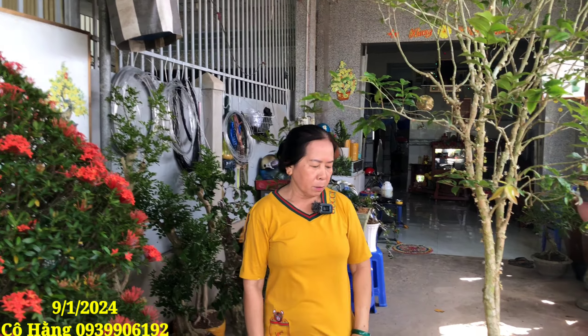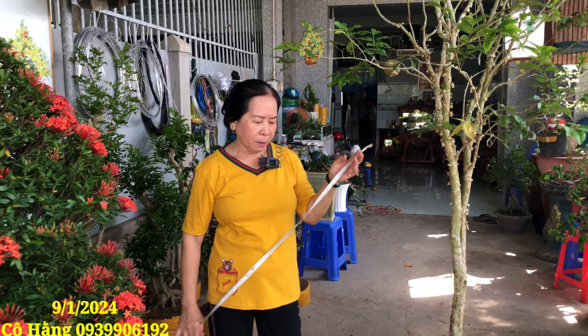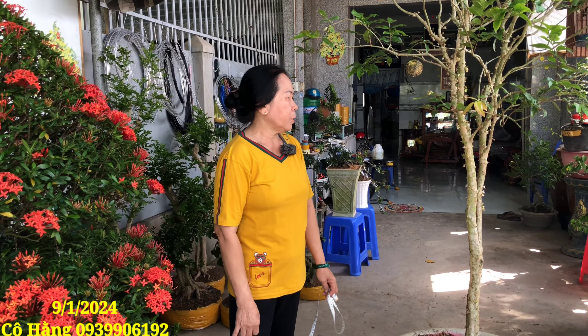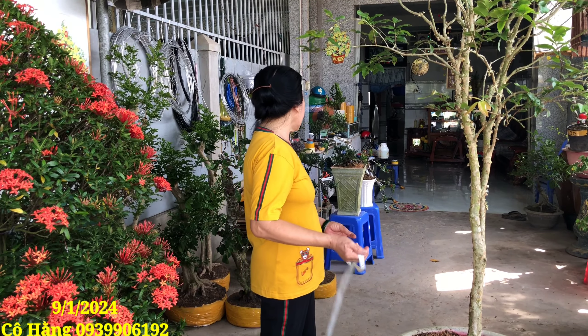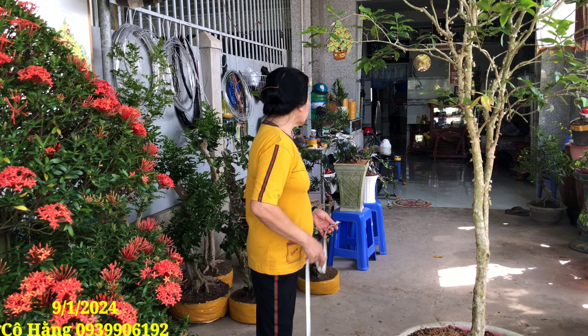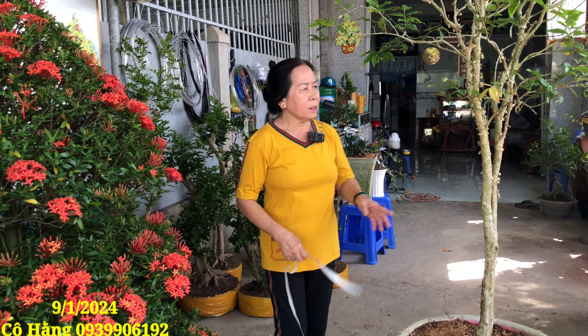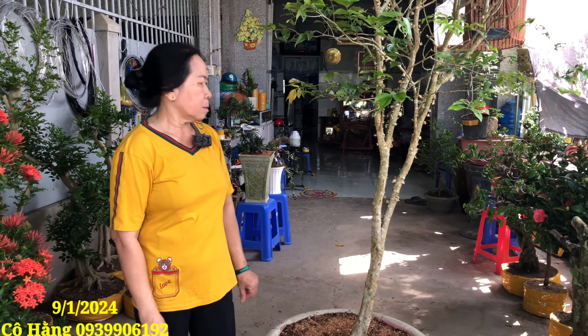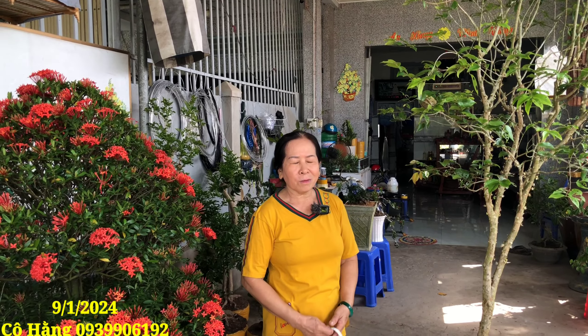Hello, mình đang xem bonsai Lục Tĩnh miền Tây. Bữa nay mình lên một clip mới, trong đó gồm có là trăng đỏ, trăng vàng, nguyệt quế, trà mi, khế gân, trăng sen, cây tùng, nho tứ quý, và phôi mai vàng. Để giao lưu anh chị em trên toàn quốc, số điện thoại vườn mình là 0939 906 192, quê mình ở Bình Tân. Cảm ơn anh em rất nhiều đã ủng hộ mình và ủng hộ kênh.